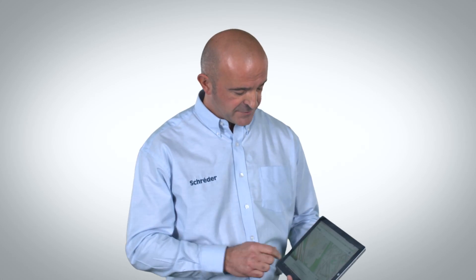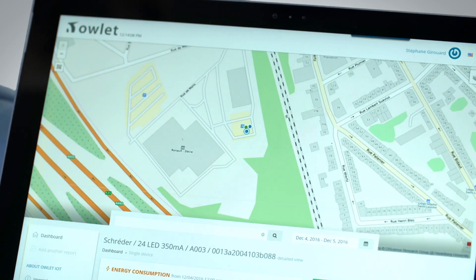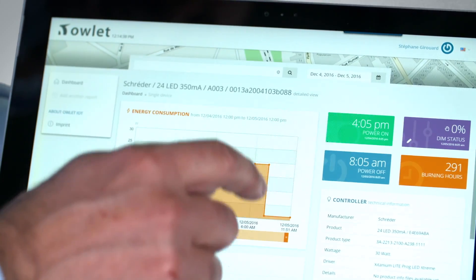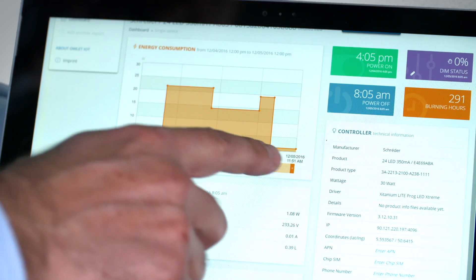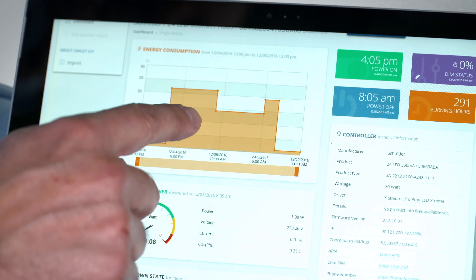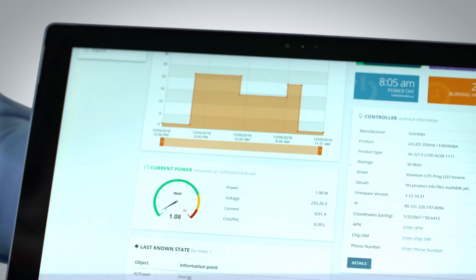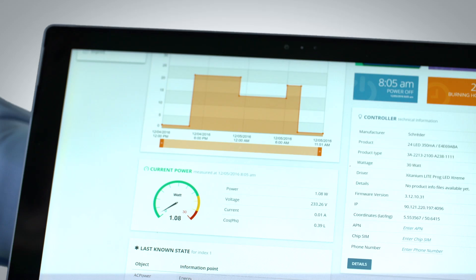First of all, I have the localization of each lighting point, so the customer can control the full installation or even each single lighting point. He can set the different lighting levels, and check or change the lighting level for different lighting stages. The customer can also find the direct consumption of each luminaire in order to facilitate maintenance. So the combination of the AXIA 2 plus the OLED solution provides the best solution in terms of savings and maintenance.